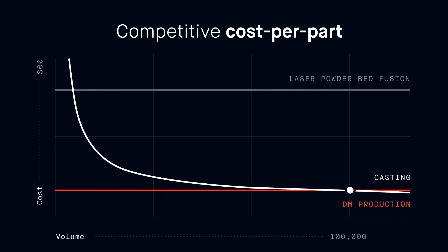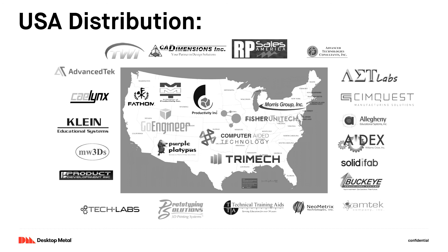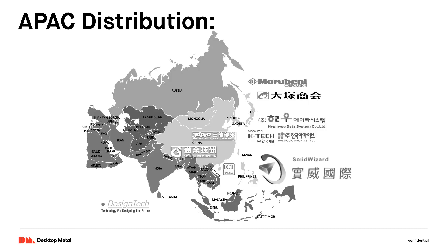In summary, our prototyping system — the office-friendly Studio Platform — is launching as we speak. We're starting our production line, and you'll be able to get systems from our value-added resellers before the end of the year. On the mass production side, for high-resolution, high-volume parts, that system is going to ship in the third or fourth quarter of next year. We have a quite strong channel — roughly 100 sales partners globally, in the US, Europe, and Asia. Thank you very much.